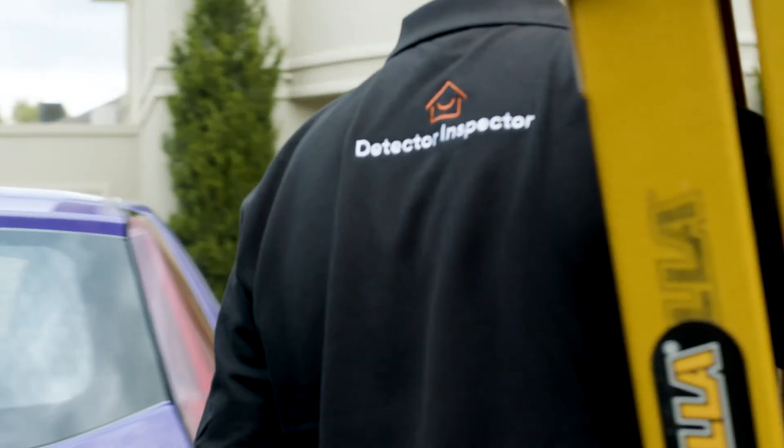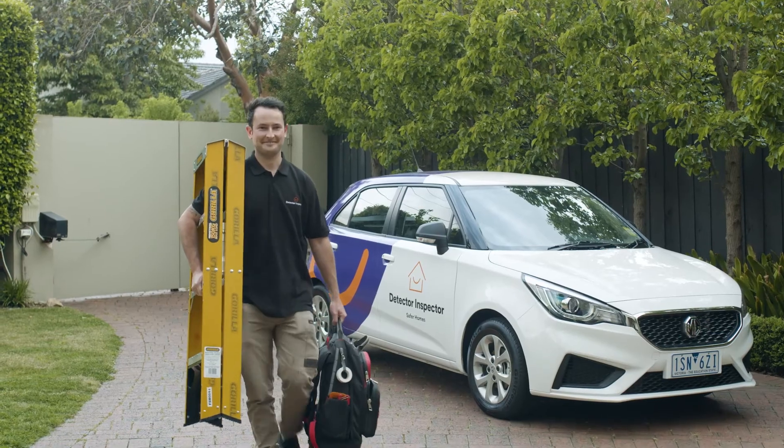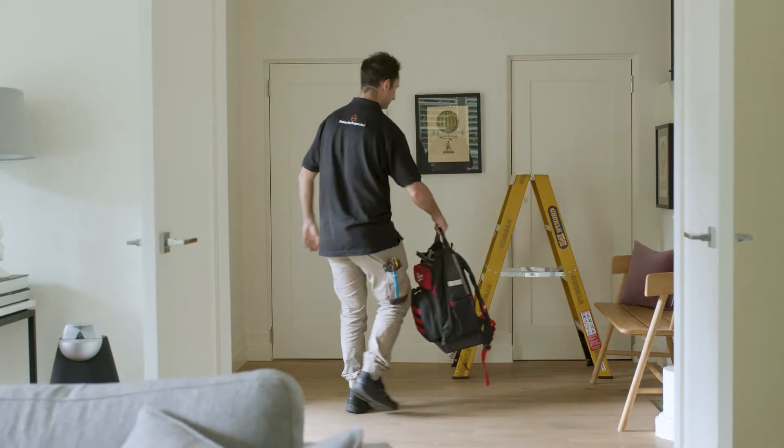At Detector Inspector, we work with real estate agents to make homes safer for tenants, and compliance simpler for landlords.